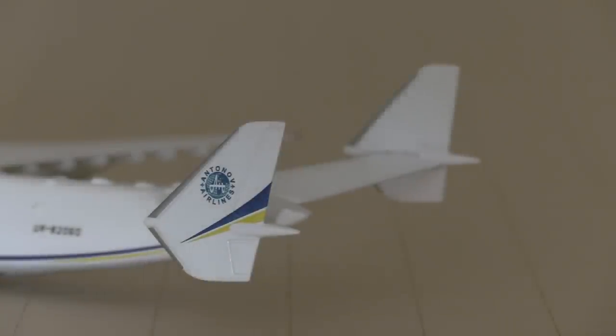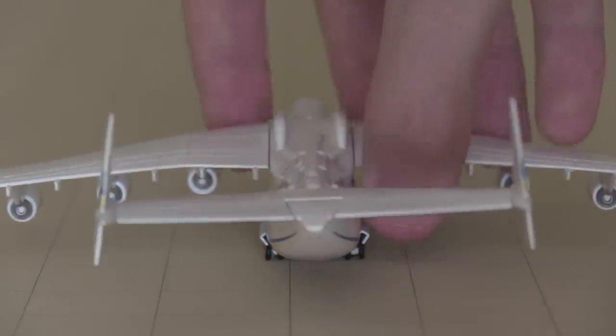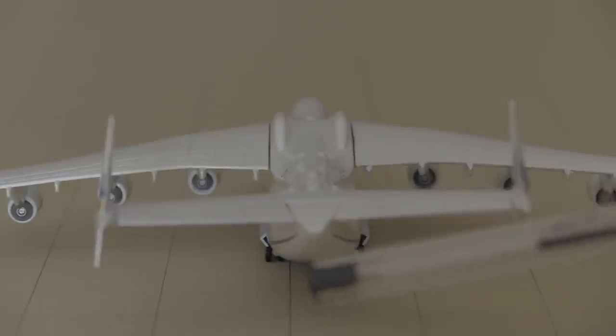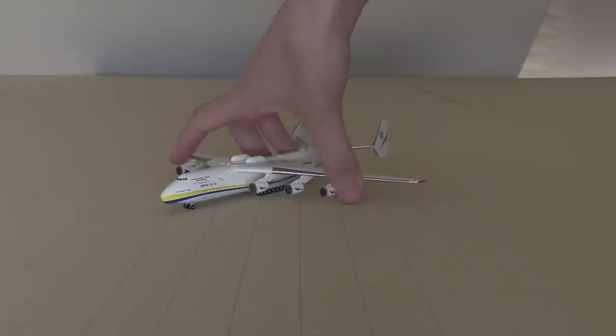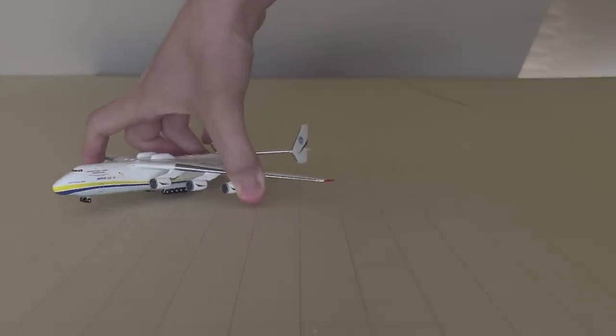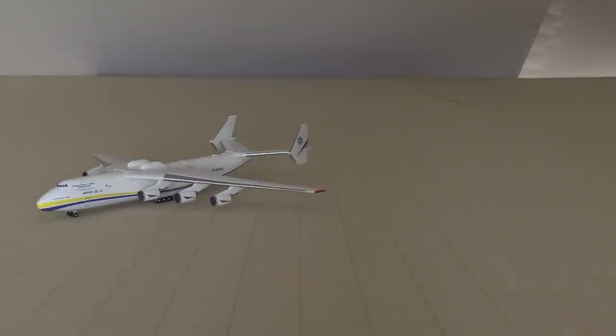Moving down the wing you can see the red wingtip, the flaps, and all the bumps along the flaps. Not to mention the main landing gear - there's a whopping 28 wheels on the main landing gear alone, not even including the four at the front. 28 main gear wheels - that's just insane. Moving back, there's what I believe is an emergency exit on the top, and then the registration: UR-82060.